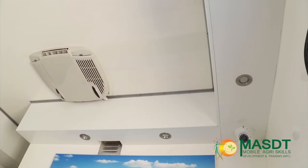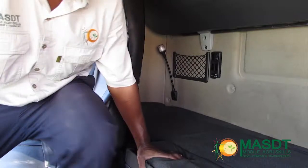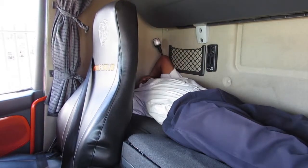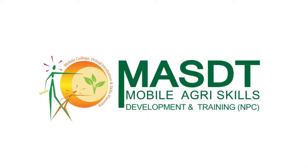Also note the two air conditioners. This truck is driven by one driver only, Johan. He overnights in the truck for security reasons when the truck is on excursions. Colin is the laboratory technician. MASDT is proud to share this concept with you.